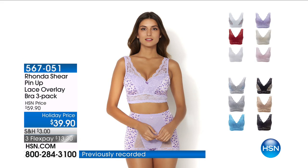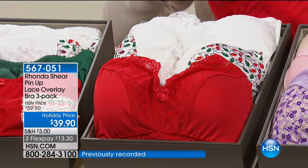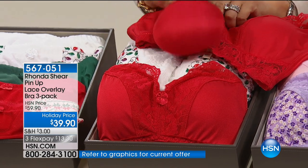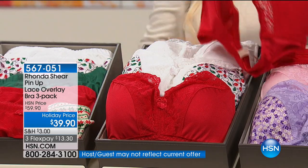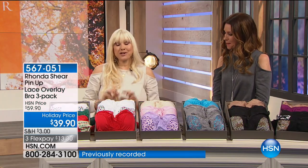You're seeing this right — three bras with amazing support and removable pads for only $39.90. So for about $13 and change, you're getting a gorgeous bra that also functions as a camisole because of this beautiful lace. At $13.30 each, they perfectly coordinate with our Today's Special. We'll go through the colors and I'll tell you all about the bra.